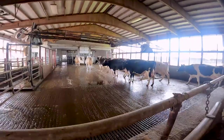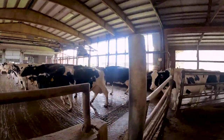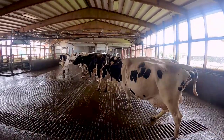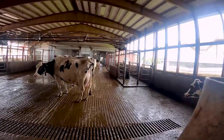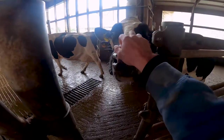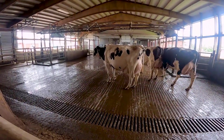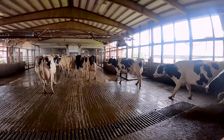This is pen four just coming up to the parlor. How are you, 374? You gonna lick the camera? Cows are just nosy. Pen fours are older cows - most of these have had three to four calves.